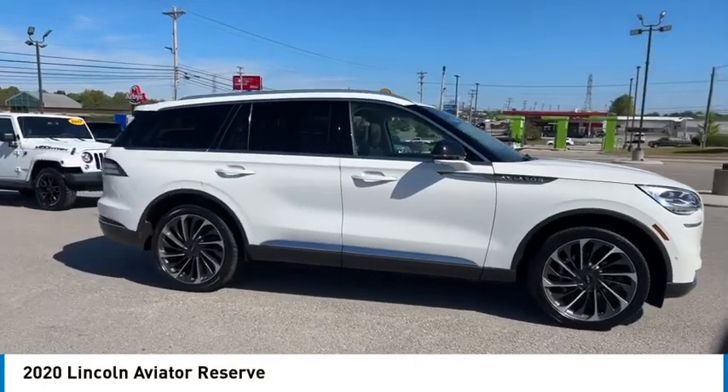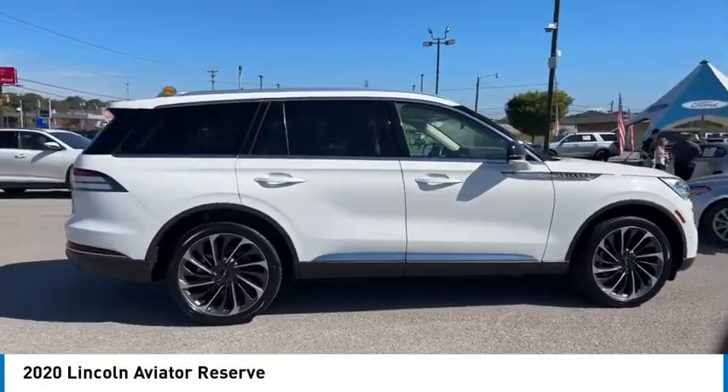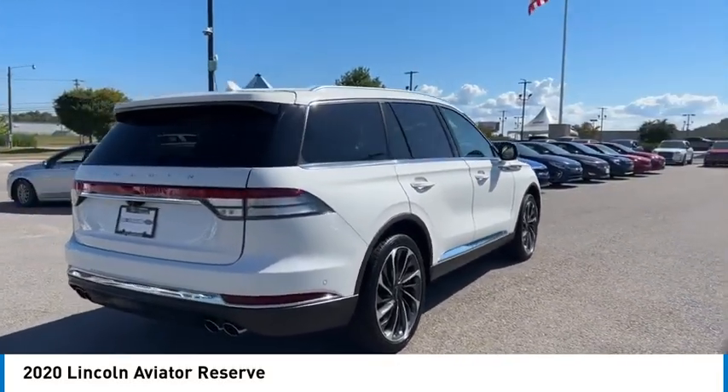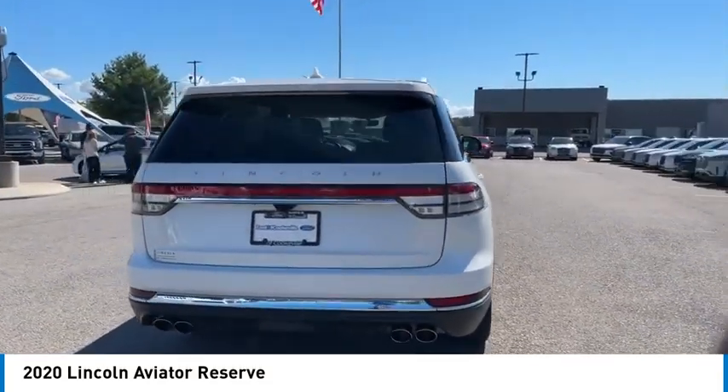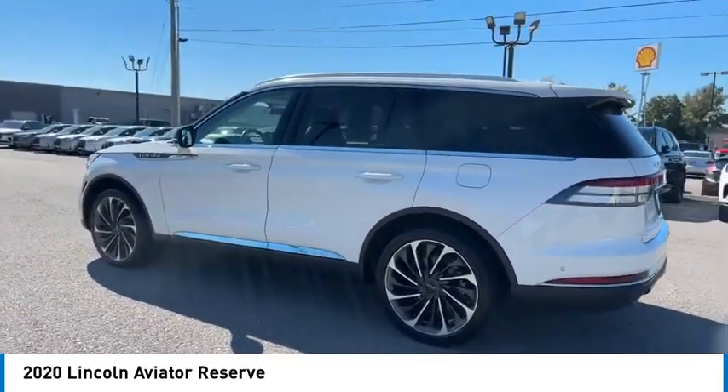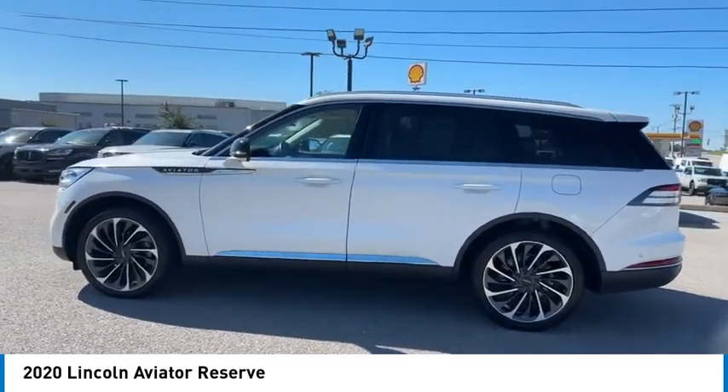Looking for the right vehicle? Check out the 2020 Aviator. The Lincoln Aviator is the luxury division's mid-size sport utility vehicle, based on the Ford Explorer. The Aviator combines a rugged truck-based platform with a smooth luxury car ride.